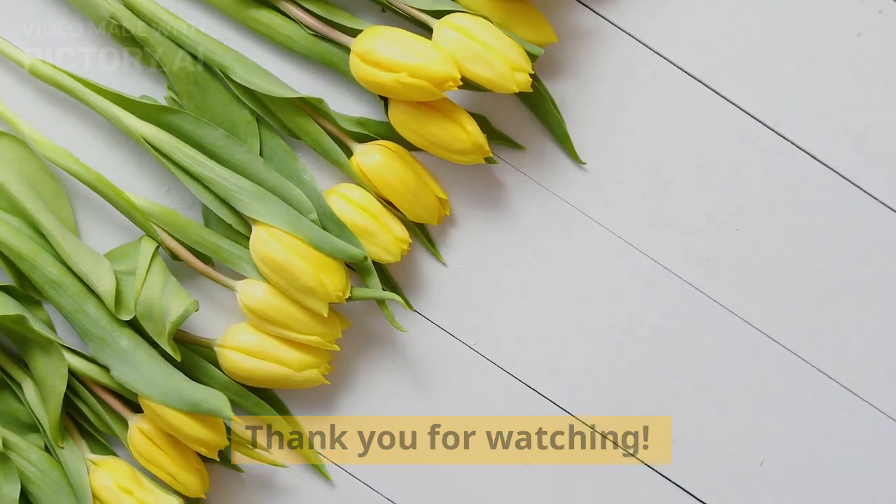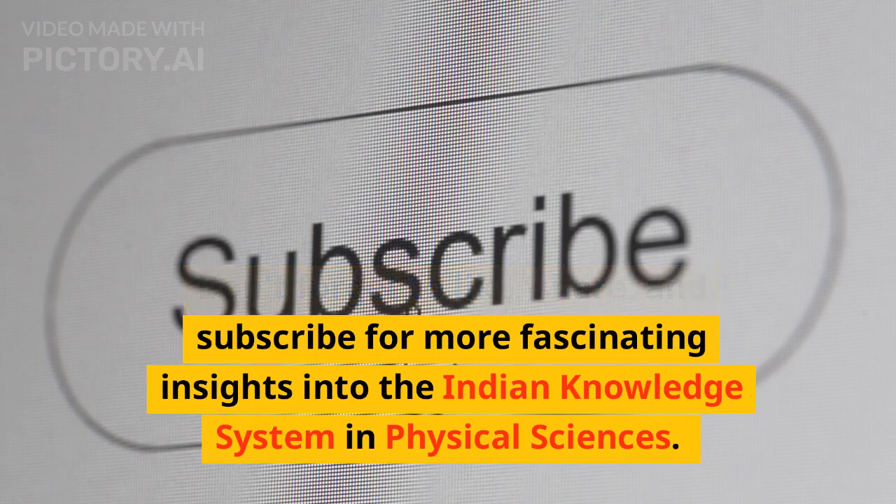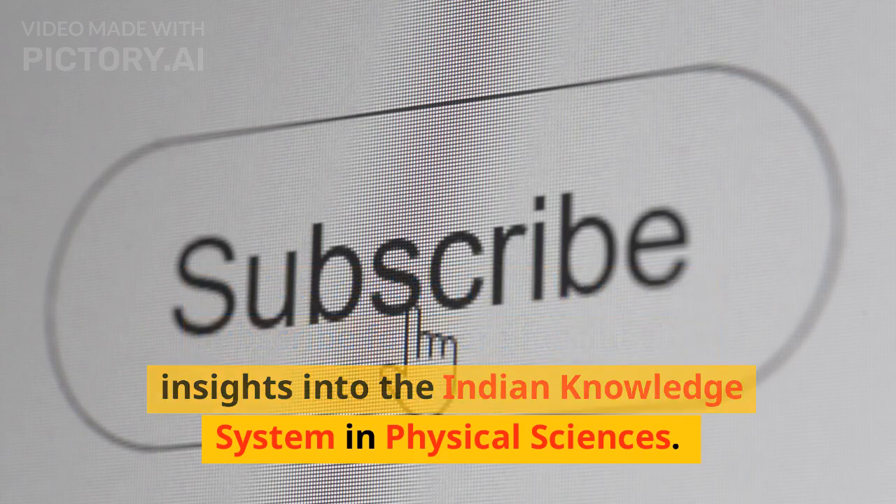Thank you for watching. Don't forget to like, share, and subscribe for more fascinating insights into the Indian knowledge system in physical sciences.